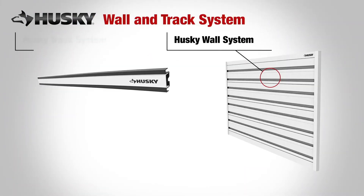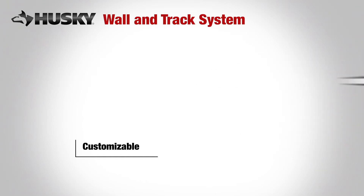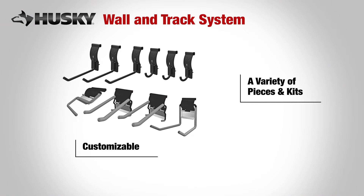The Husky wall system and Husky track system are fully compatible and work seamlessly together. Available in a variety of different pieces and kits, the Husky wall and track system is easy to reconfigure and rearrange in different ways so you can customize your space and store all kinds of accessories.